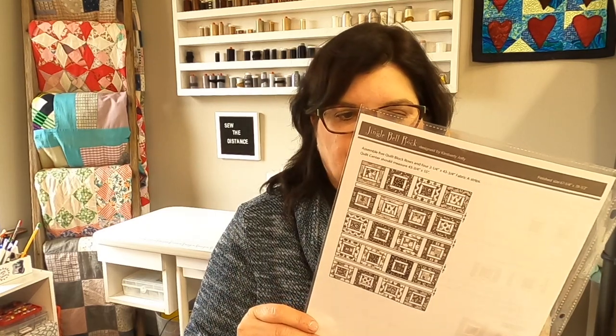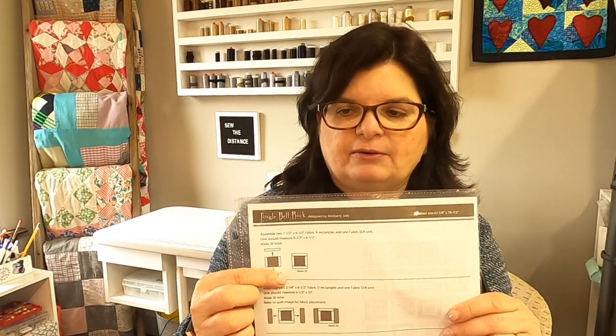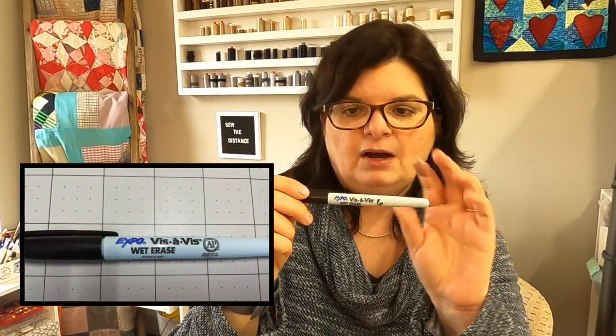Next, I do something kind of cool that I probably got from teaching because we do this a lot. This particular pattern is called Jingle Bell Rock by Robert Kaufman — it's a free pattern you can download, and I'll put a link below. I put the pattern sheets into page protectors so I can make notes on them. For example, here it says make 20. Say I get interrupted — I can put a note with a wet erase marker, not dry, a wet erase marker, because it won't come off on fabric and you need something wet to take it off.